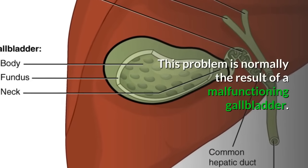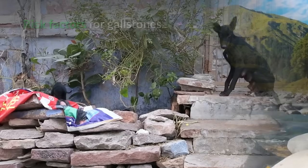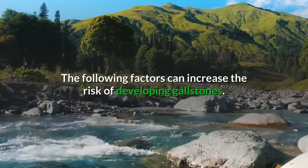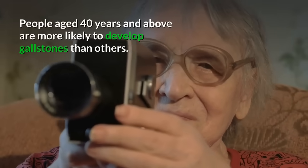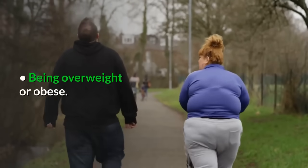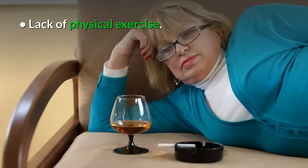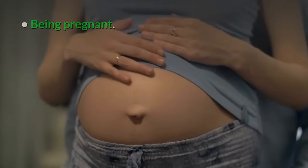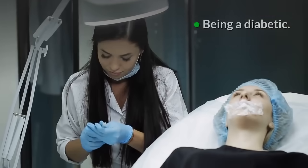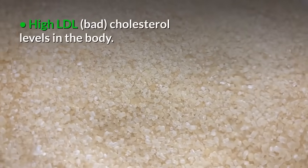Risk factors for gallstones include: being a woman; age, as people aged 40 years and above are more likely to develop gallstones; being overweight or obese; poor dieting; eating low fiber food; lack of physical exercise; being pregnant; family history of the condition; rapid weight loss; being diabetic; having a liver problem; and high LDL cholesterol levels in the body.